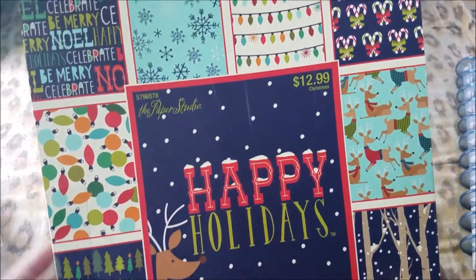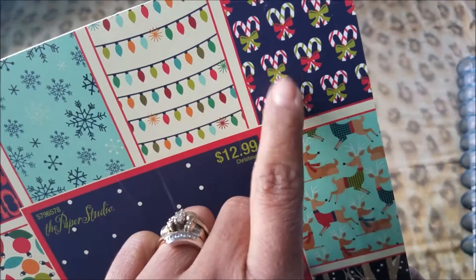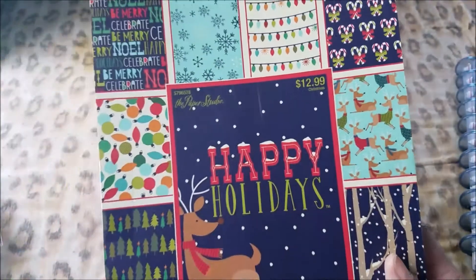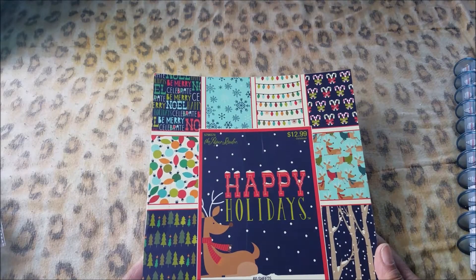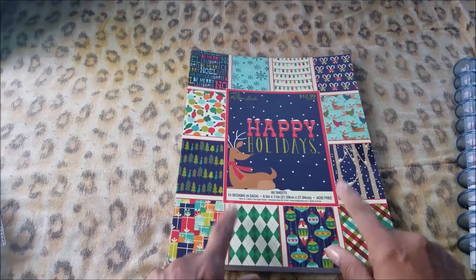I think it's really nice. I like this up here with the candy canes and bows — it is really cute. This is 60 sheets, eight and a half by eleven, so you get that and it's single-sided.